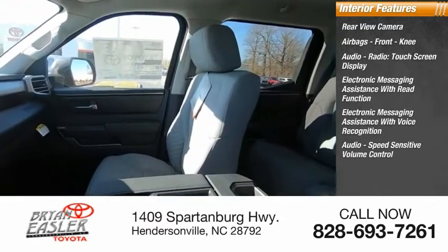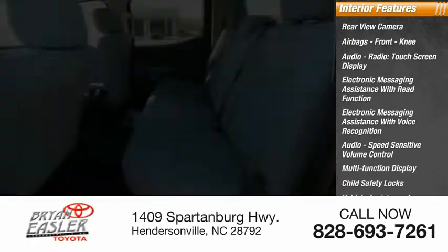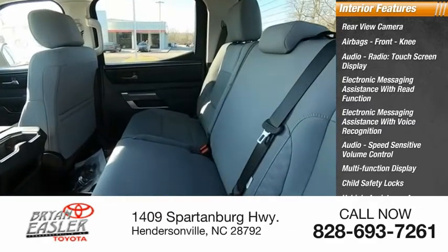Speed sensitive volume control, multi-function display, child safety locks, vehicle assistance app, roadside assistance, one-touch windows — four.